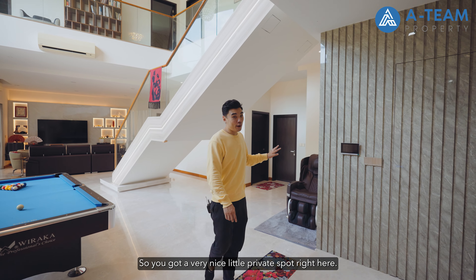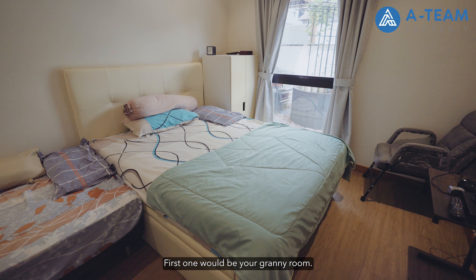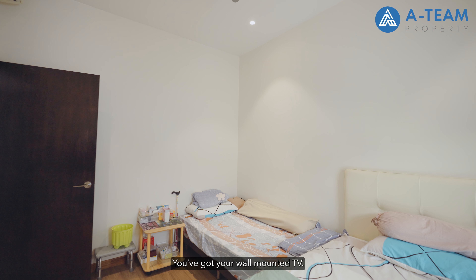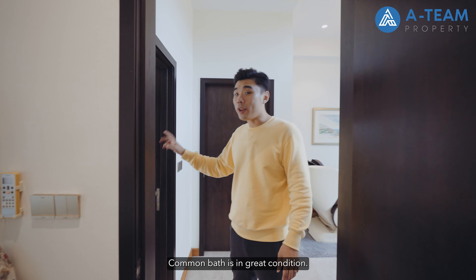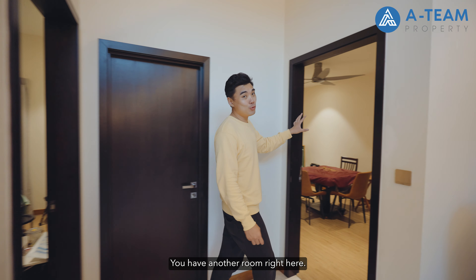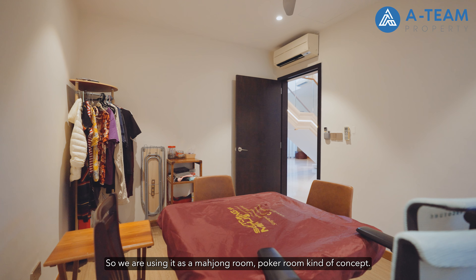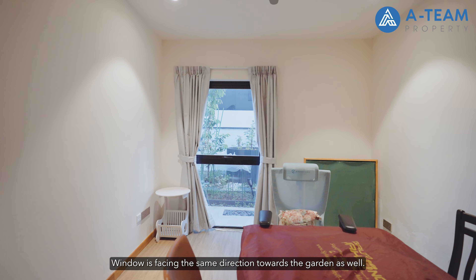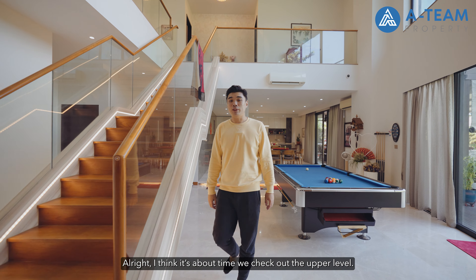There's a nice private spot on the ground floor perfect for a massage chair. There are two bedrooms on level one — the first is the granny room, which can fit a queen or king bed with space for another bed or wardrobes along the wall. The room has a wall-mounted TV and a window overlooking the garden. The common bath is in great condition with a large ventilation window, rain shower, and modern fittings. There's also an additional room currently used as a mahjong and poker room, which could alternatively be a study or work-from-home space.